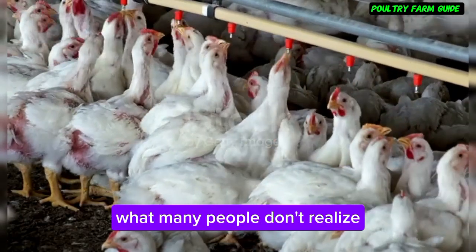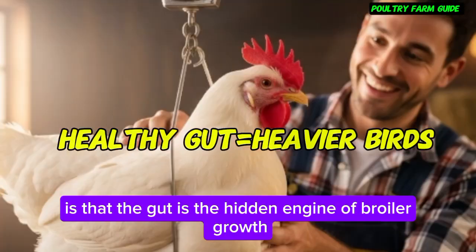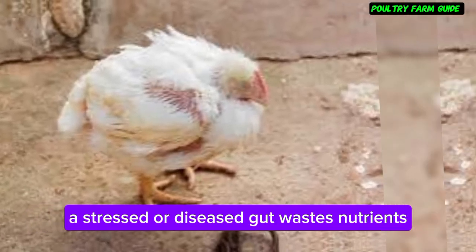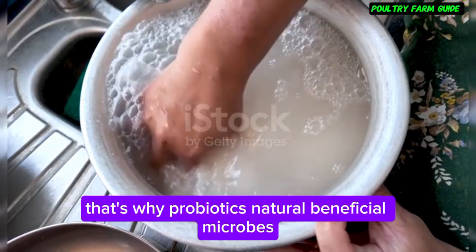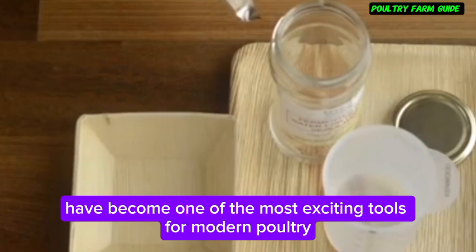What many people don't realize is that the gut is the hidden engine of broiler growth. A clean, balanced gut converts feed into muscle; a stressed or diseased gut wastes nutrients. That's why probiotics — natural beneficial microbes — have become one of the most exciting tools for modern poultry.